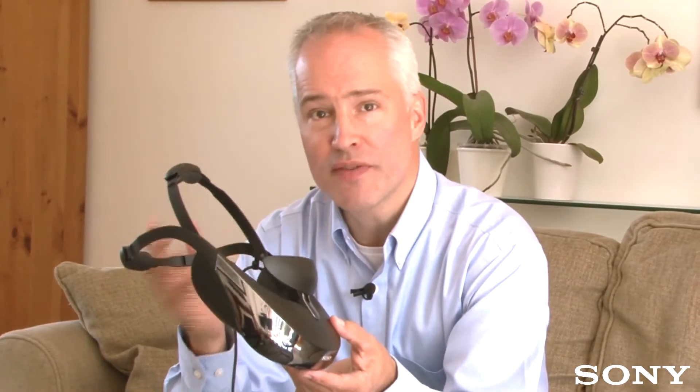First we brought the big screen experience to your living room. Now the T3 Personal 3D Viewer lets you take it anywhere. Whether it's enjoying an explosive summer blockbuster on your commute or wire-free gaming from the comfort of your sofa, the T3 opens up a world of fully immersive entertainment.